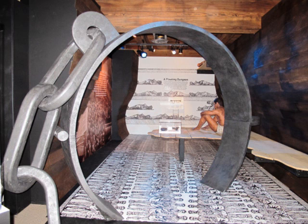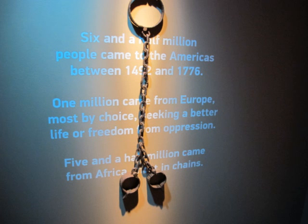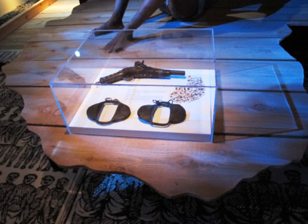The second section of the exhibition begins the transatlantic slave trade story. Some of the artifacts are artifacts of captivity, such as shackles — a shackle on the wall and shackles here in the case — weapons, and some cowrie shells. What we really want to illustrate here is the fact that there was a real struggle, real resistance on the part of African citizens.